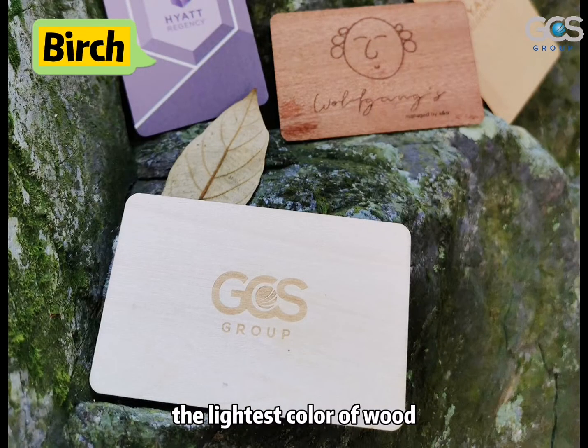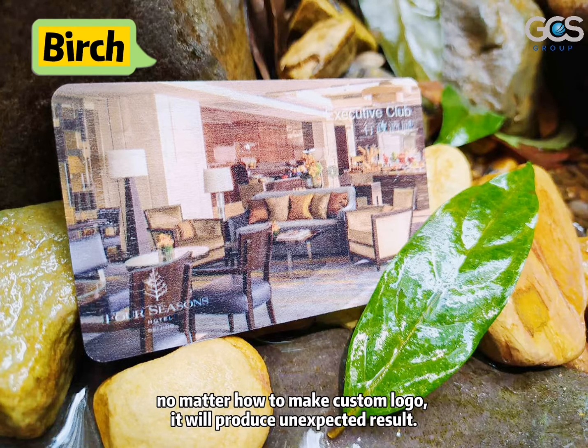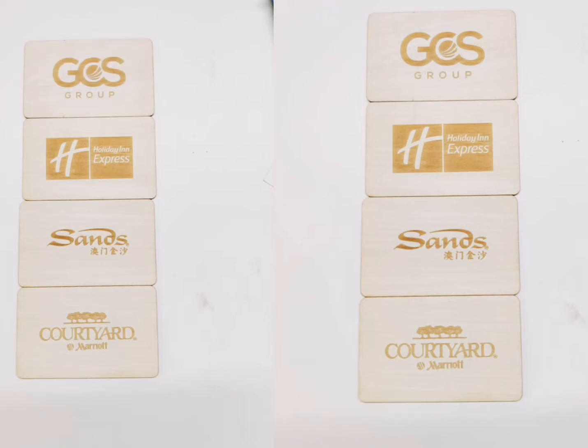Birch. The lightest color of wood. No matter how you make a custom logo, it will produce unexpected results. With the smooth and light surface, it is the best choice for printing a logo.